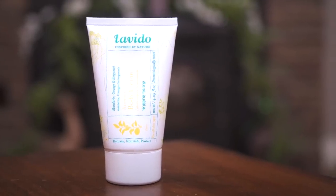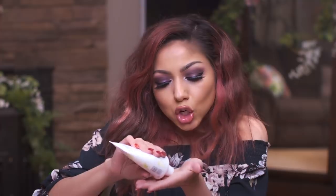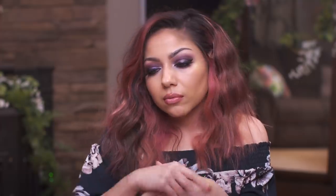La Vito, inspired by nature. This is mandarin orange aromatic body lotion. Smells so fresh and so clean, clean, clean.